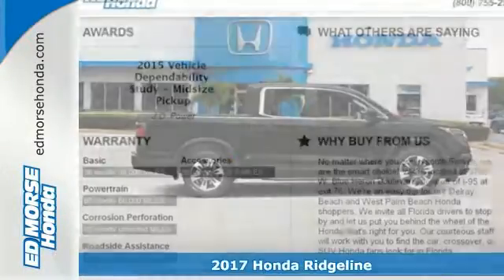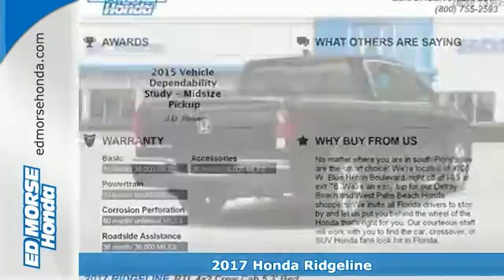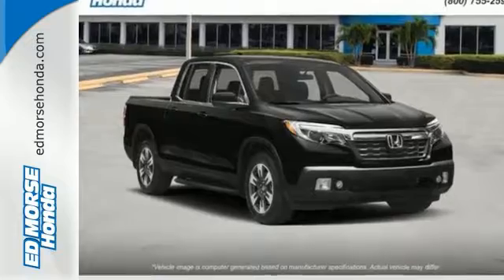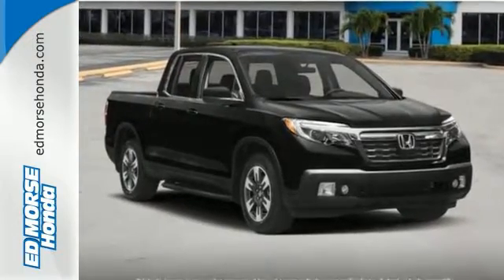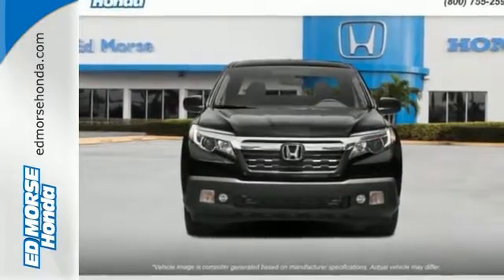Here's a nice 2017 Honda Ridgeline RTL. It has valet function, Bluetooth, and an auxiliary audio input. It offers a multi-information display and the Homelink garage door transmitter. Add to that heated seats and climate control and you have an attractive truck.